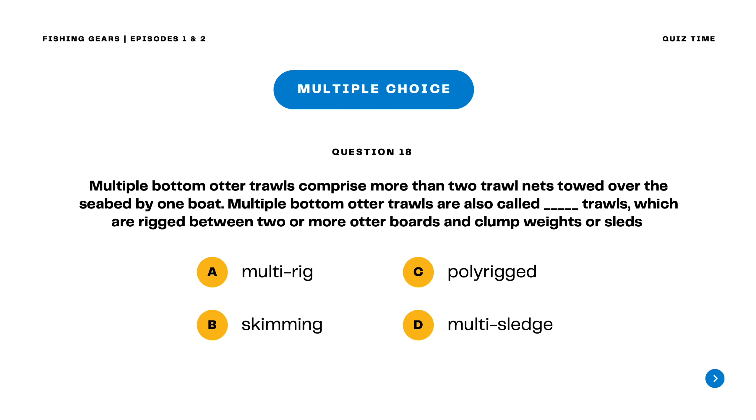Question 18. Multiple bottom otter trawls comprise more than two trawl nets towed over the seabed by one boat. Multiple bottom otter trawls are also called blank trawls, which are rigged between two or more otter boards and clump weights or sleds. A. Multi-rig B. Skimming C. Poly-rig D. Multi-sledge. The correct answer is letter A. Multi-rig. Multiple bottom otter trawls are also called multi-rig trawls.